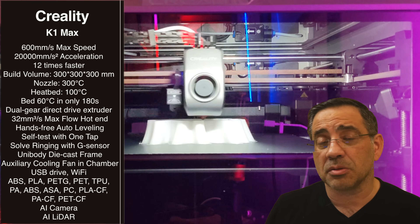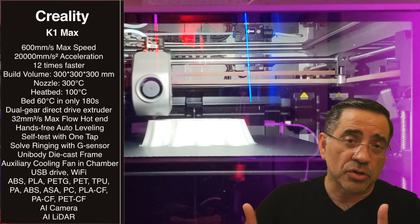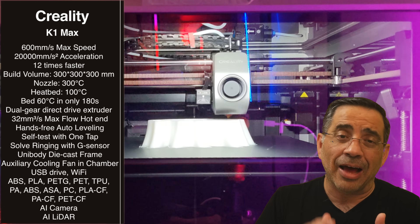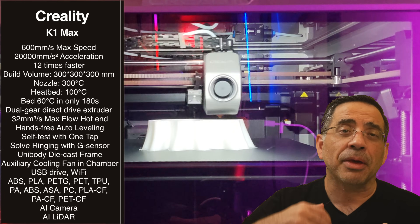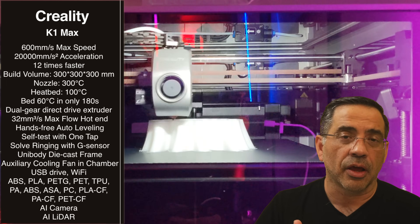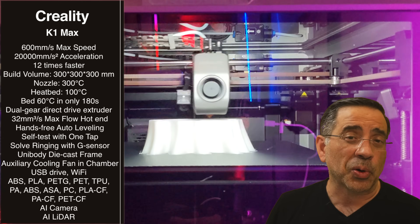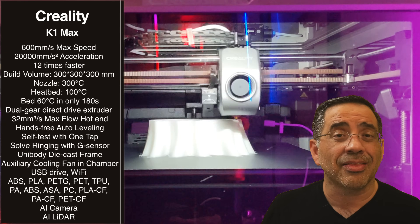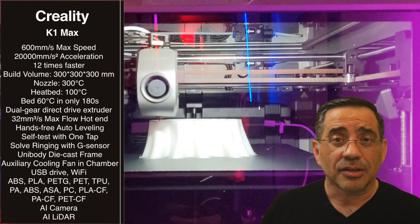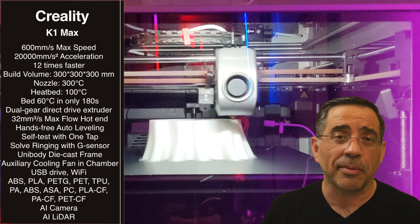This printer has LiDAR detection, which means that as it lays the first layer of filament on the bed, it's going to monitor, detect, and scan it to make sure it's got the best first layer. First layer verification is really important, and it's using AI to do this.